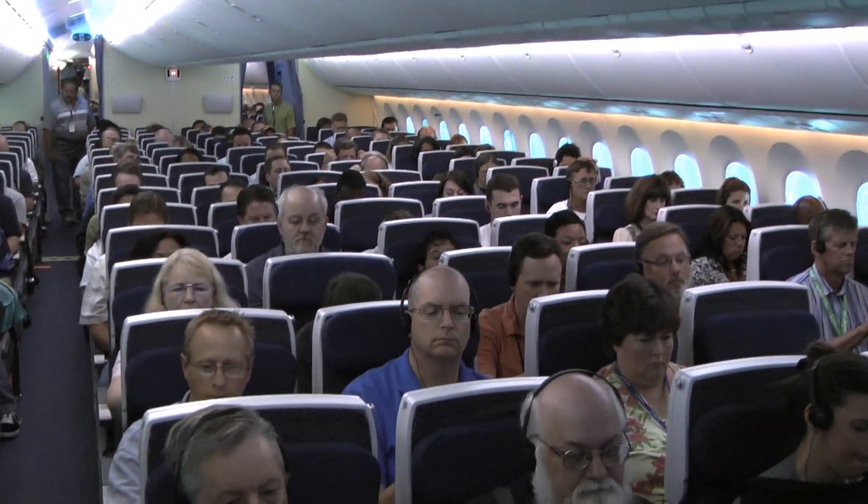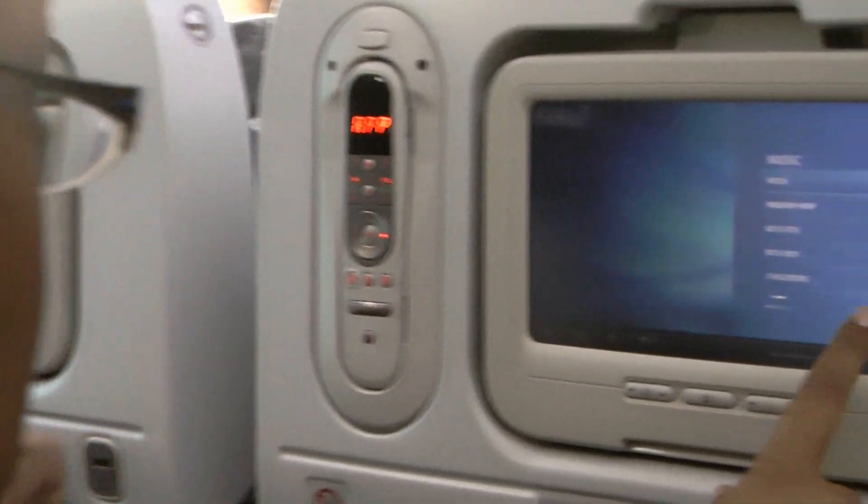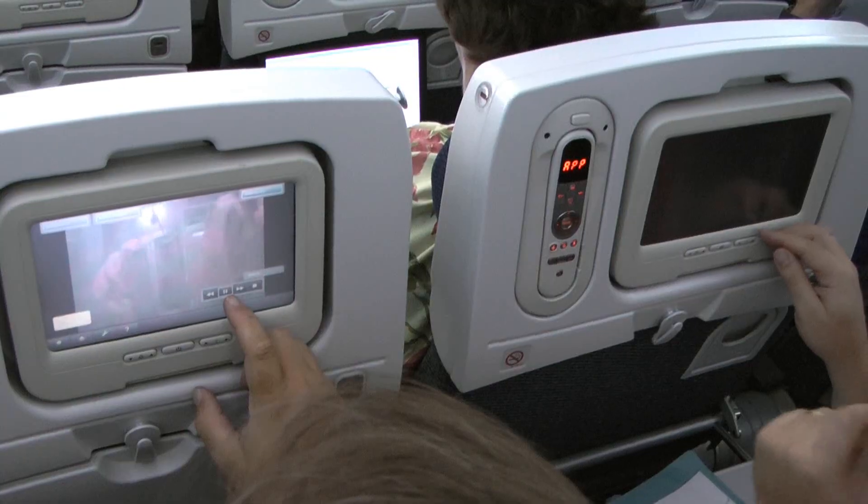We're on board a special test flight of the new Boeing 787 Dreamliner, where engineers are trying to overwhelm the state-of-the-art in-flight entertainment system. Three, two, one — please select pause.